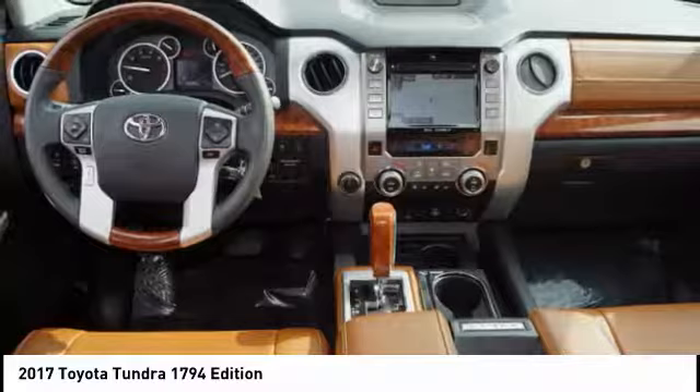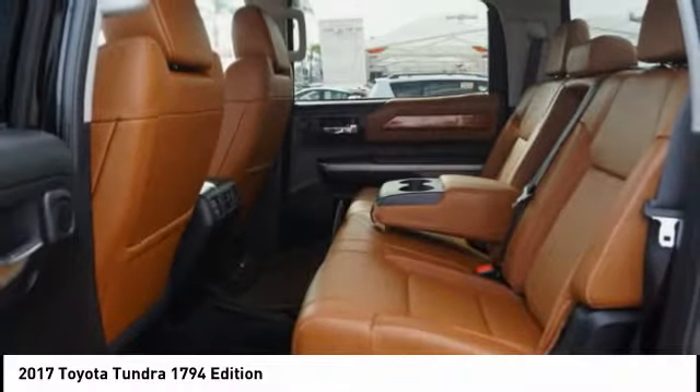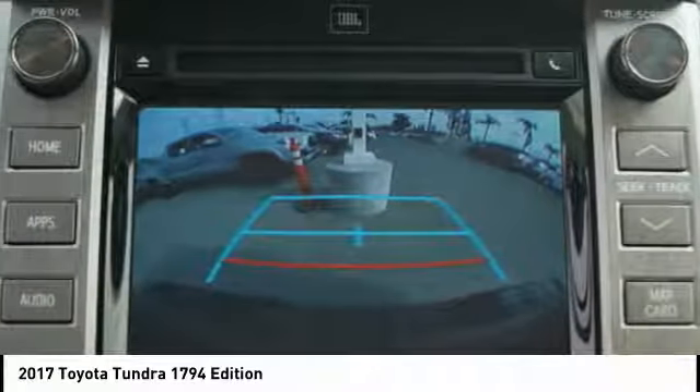Tundra features an integrated tow hitch. Included as standard are vehicle stability control, traction control, electronic brake force distribution, anti-lock brakes, and tailgate assist.